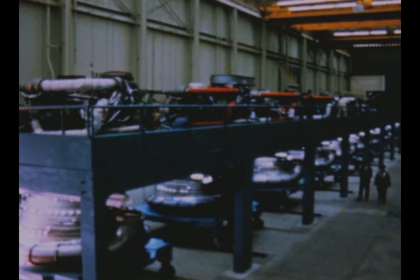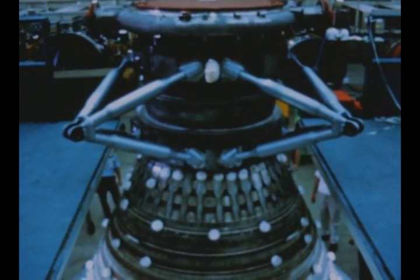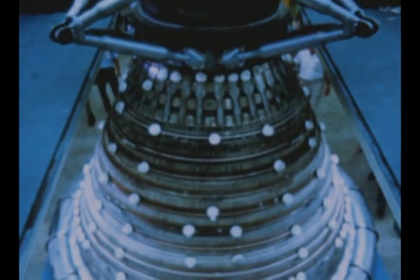During the quarter, Rocketdyne was awarded a contract to supply the F-1 engines for Saturn V flight vehicles 11 through 15 and for the production support necessary for the Apollo Saturn program.